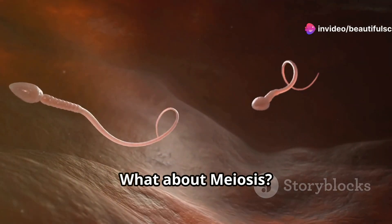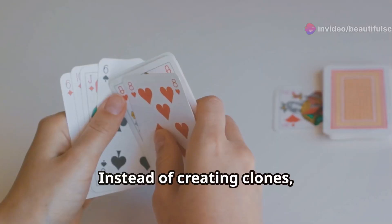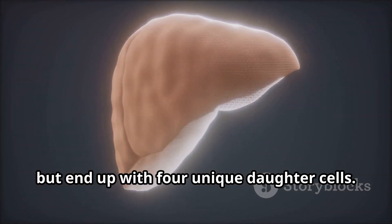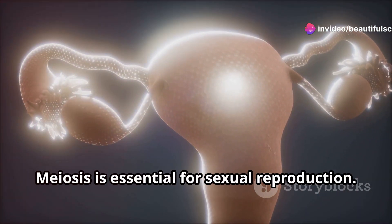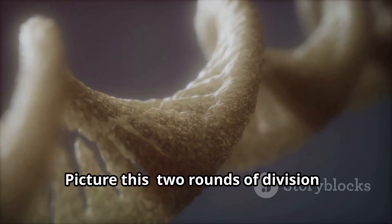But hang on, what about meiosis? This is where things get extra exciting. Meiosis is all about diversity. Instead of creating clones, meiosis shuffles the genetic deck. You start with one cell but end up with four unique daughter cells. It's like mixing up a deck of cards and dealing out a fresh hand every time. Meiosis is essential for sexual reproduction — it's how we get genetic variation.